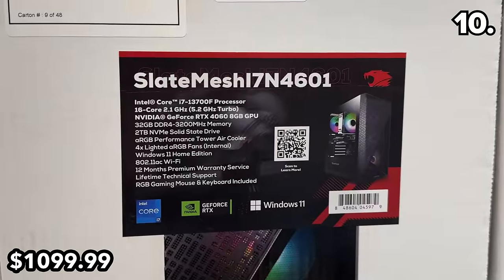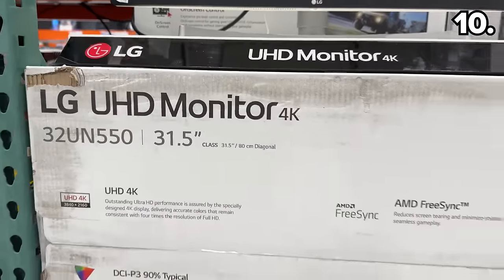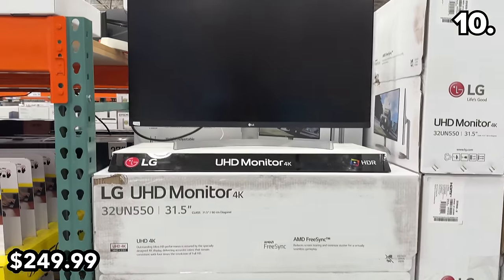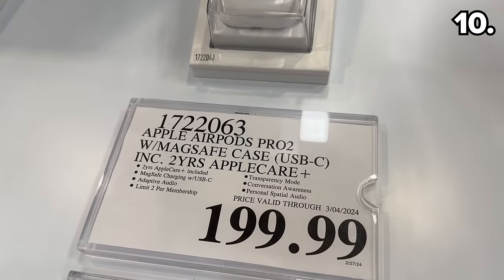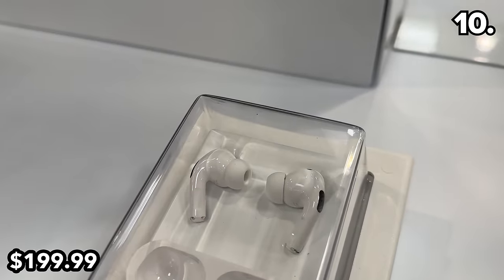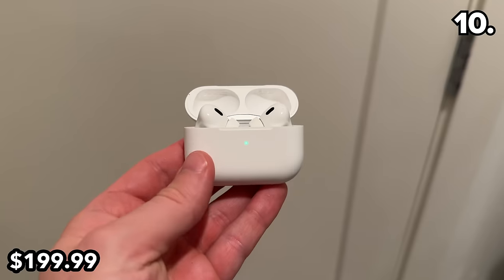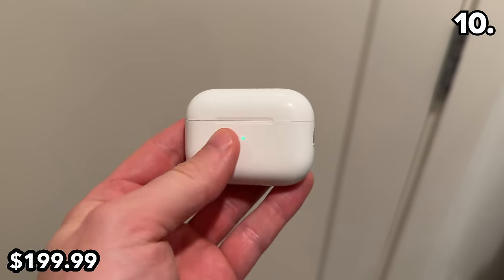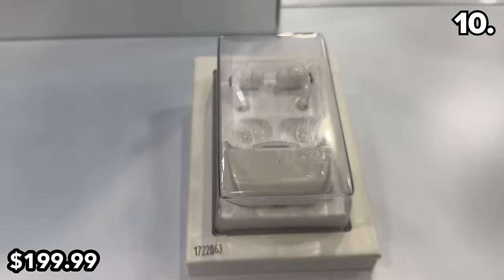For gamers, this desktop at $1,100 reflects a $200 price decrease until March 17th — it was LED central when I spotted it and has fantastic specs. At 50% off, this 32-inch LG 4K monitor is now down to $250 until March 10th. These Apple AirPods Pro at $200 reflect Black Friday pricing for the USB-C version only until March 4th.